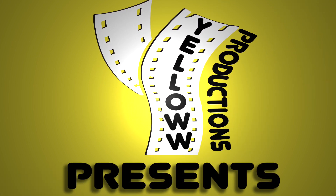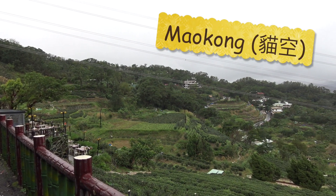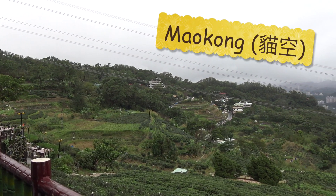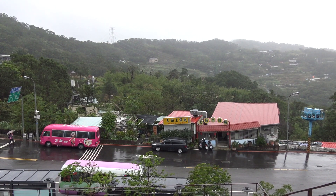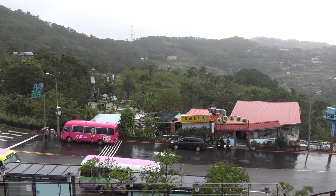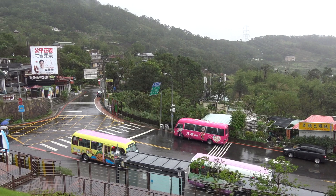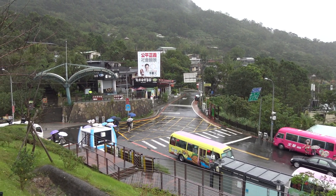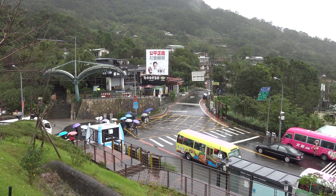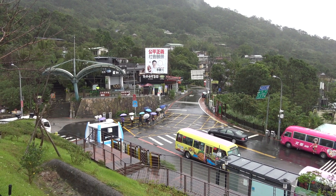Yellow Productions presents a travel guide for visiting the Maokong neighborhood of Taipei, Taiwan. Maokong is a popular place to enjoy Taiwanese tea culture, go for a hike, or enjoy the scenic views of Taipei City. Maokong used to be the biggest tea growing area in Taipei, but now it's home to many tea houses where you can drink some fabulous Taiwanese tea. The footpaths up here that are now used for hiking used to be used to transport tea.